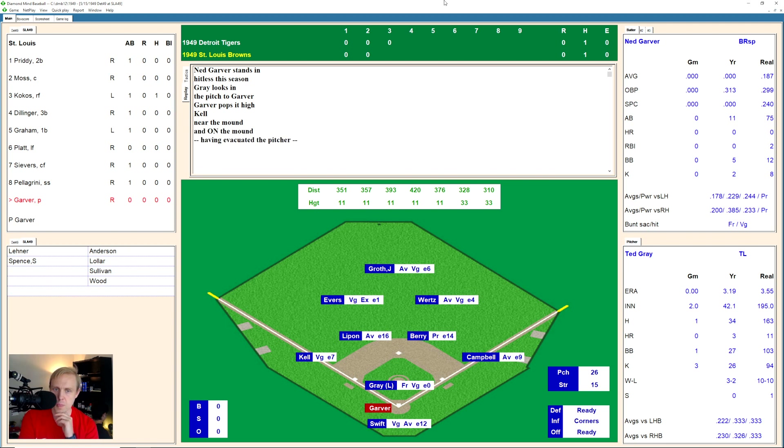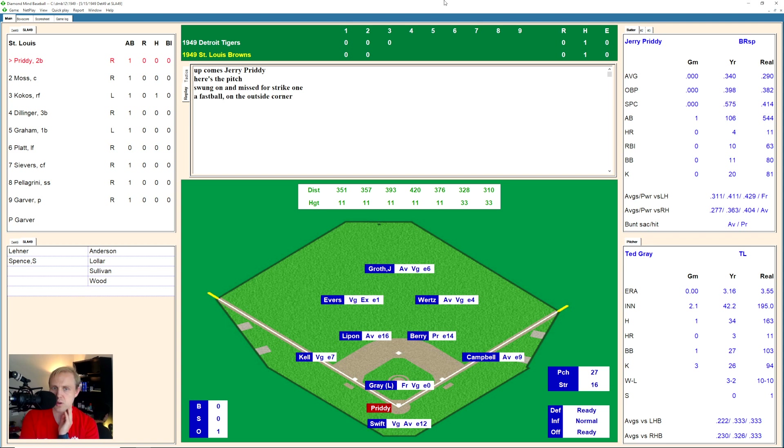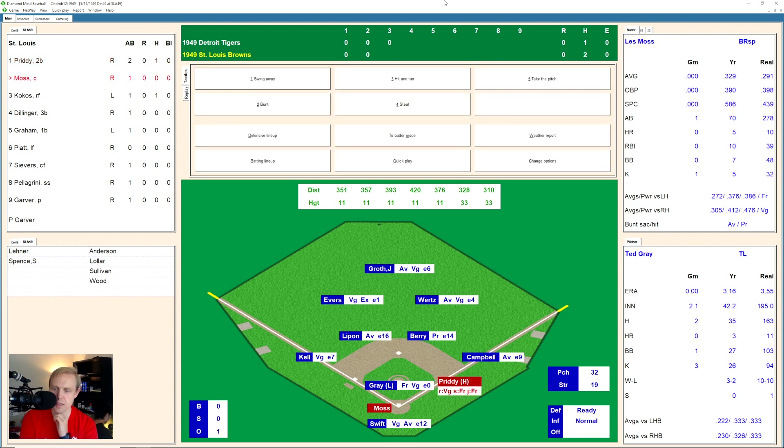And it's Ned Garver here. He pops one up to the left side. Kell has it for the out, one away. And Jerry Pretty comes up and swings and misses at a fastball. 0 and 1 the count. That one was low, 1 and 1 now. There's a fastball too high, 2 and 1. There's one popped up but out of play. 2 and 2 on Pretty. And that's ripped over to center field — a base hit that lands in front of Groth. Only the second hit of the game for the Browns, only the third hit of the game for anybody.